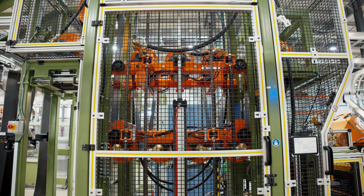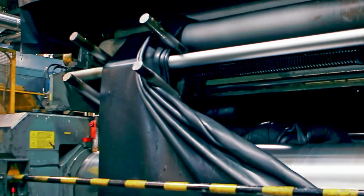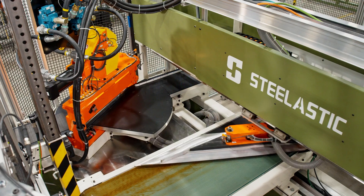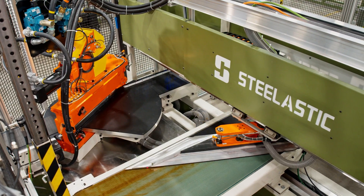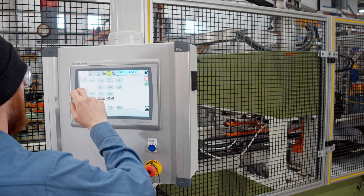While traditional calendaring and cutting equipment requires extended downtime for changeovers, our highly flexible system uses revolutionary vacuum tooling along with an automatic knife adjustment that allows you to change your belt width in seconds.